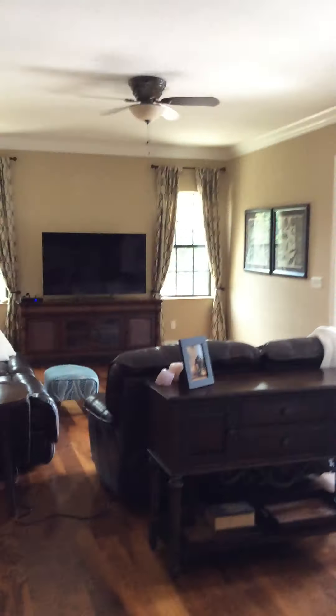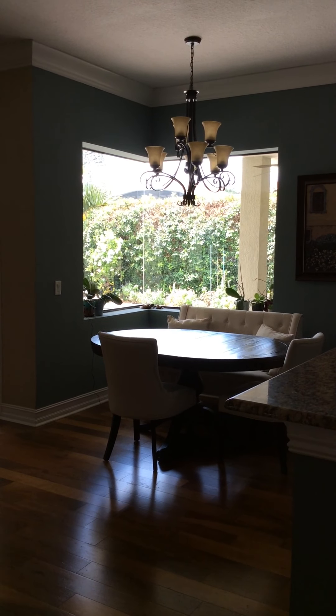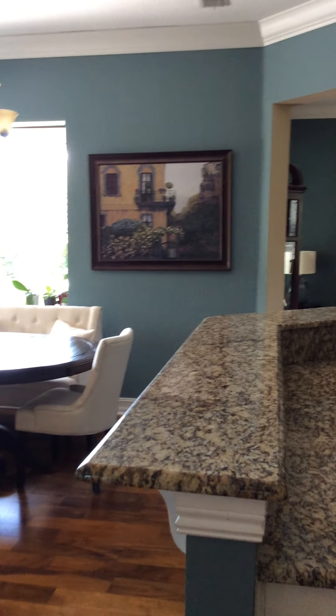From here you can see the living room and the little kitchen nook where you eat if you don't want to use the formal dining room. You can also have bar chairs here — we just moved them to the new house.